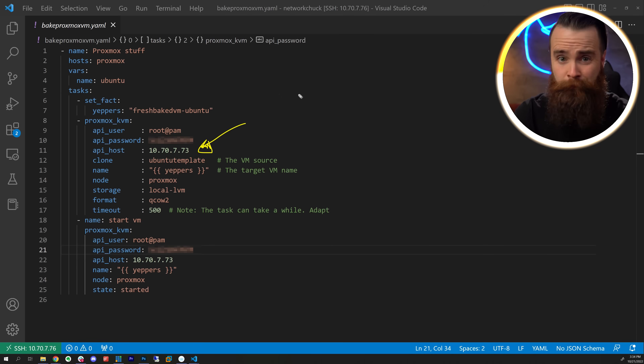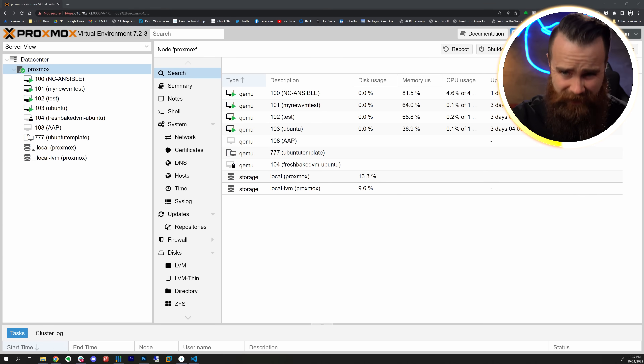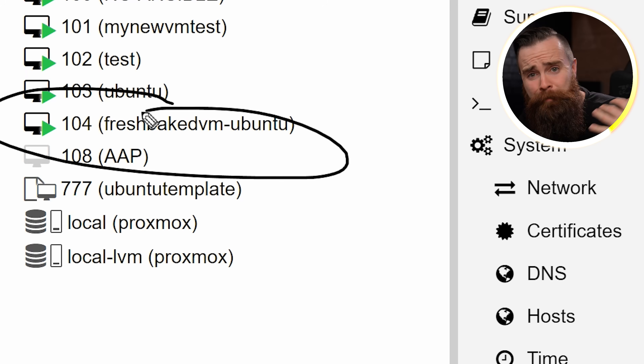With my template ready and this amazing module doing all the heavy lifting, I really didn't do much - I just put my password in, that's all I did, and this thing is ready to go. Let's test it out. Bam. There it is - another fresh baked VM, except this time it's on-prem.